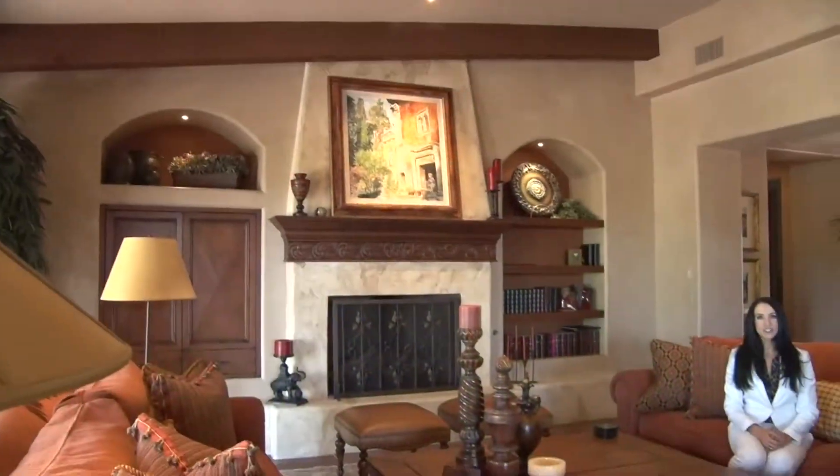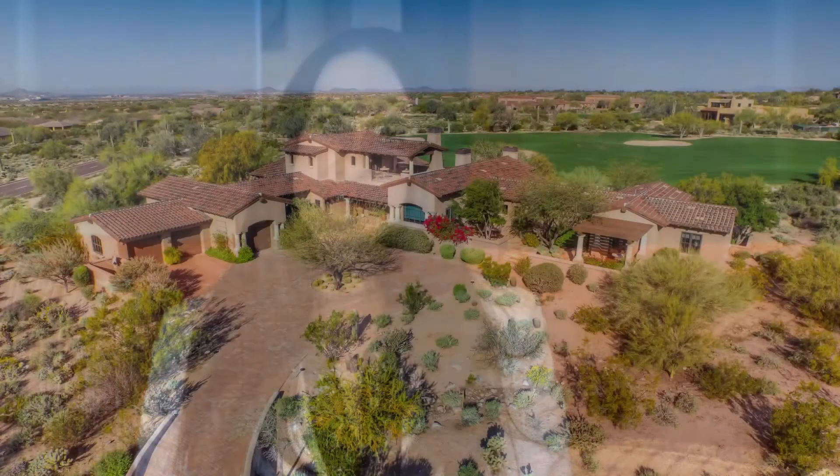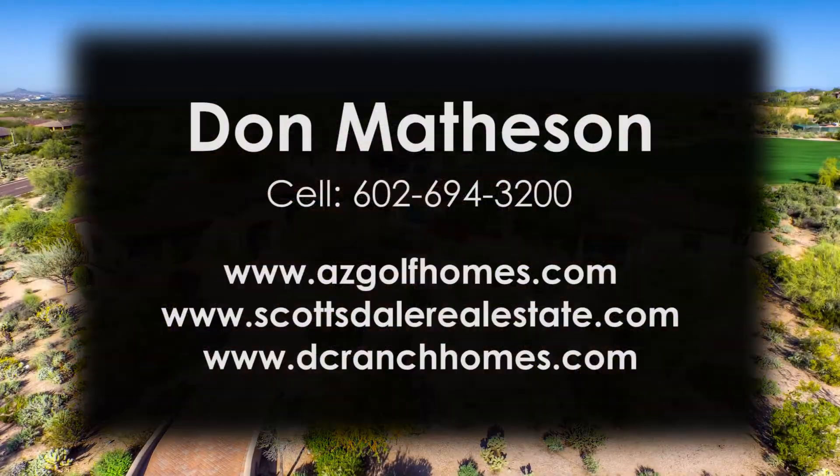Thank you for joining us here today at 9810 East Thompson Peak Parkway, lot number 816 in beautiful North Scottsdale. Five bedrooms which include the guest casita, six and a half baths, and over 7,000 square feet of luxury — this is one home you don't want to pass by. For more information please contact Dawn Matheson at 602-694-3200.